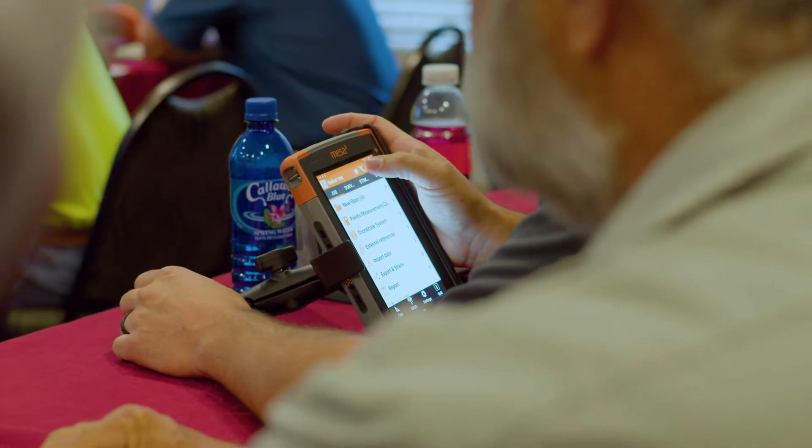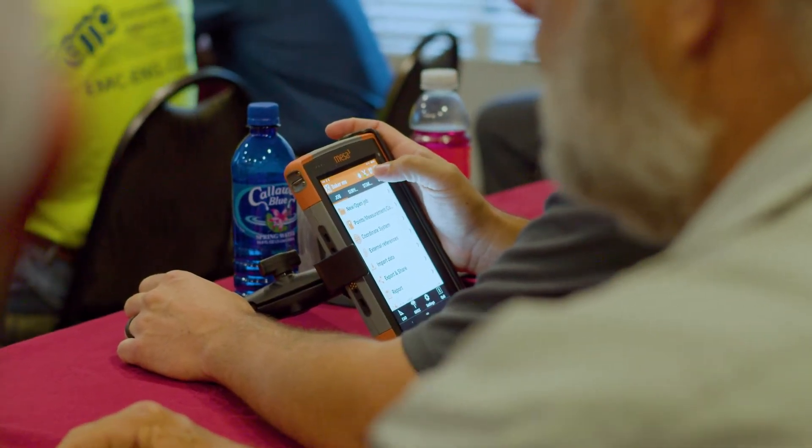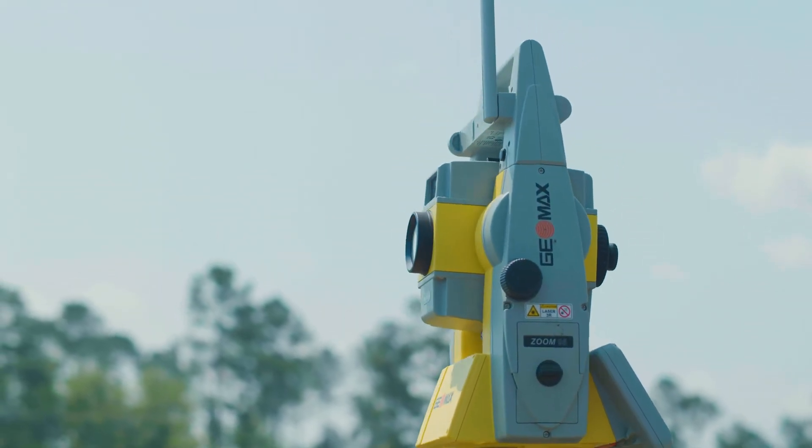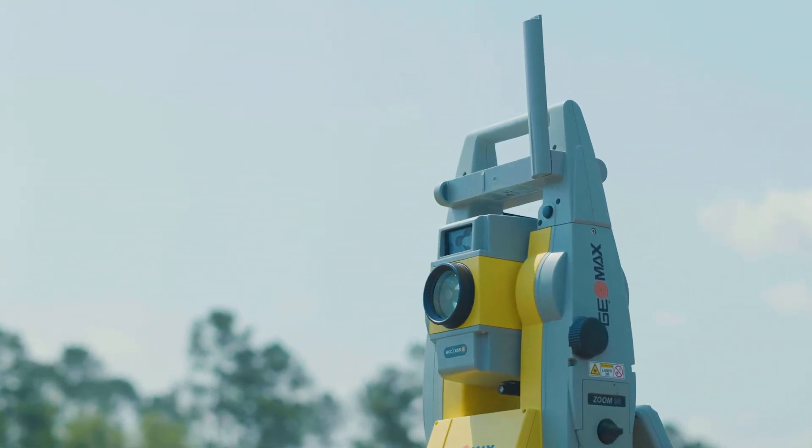I use it for GPS topo-wise, robotic topo-wise. We do a lot of as-builts where we locate a lot of curbs, a lot of sidewalks, a lot of buildings. We're in the roads, locating roads for profiles. And then we're also in the woods, doing topos in the woods with the Total Station.